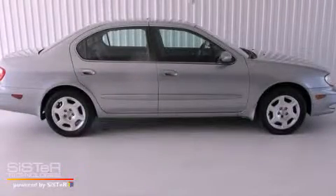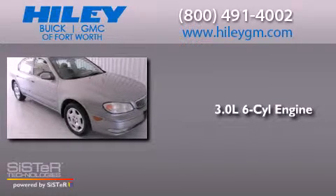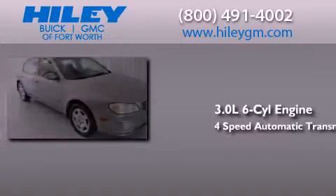This is a 2001 Infinity I-30. It features a 3.0-liter six-cylinder engine and a four-speed automatic transmission.